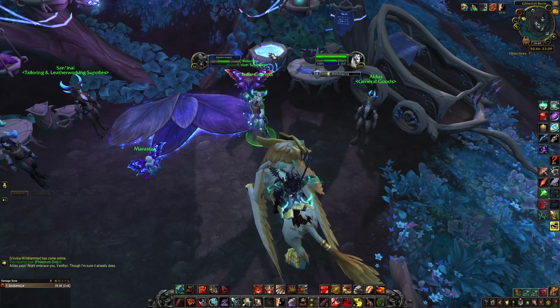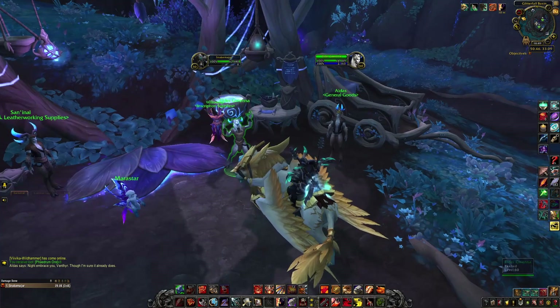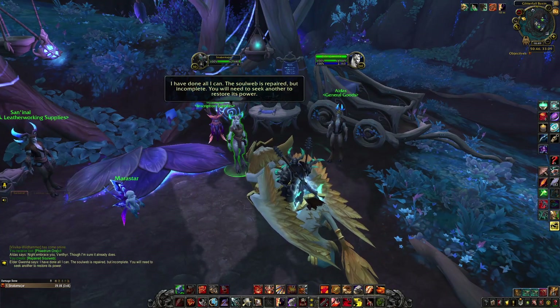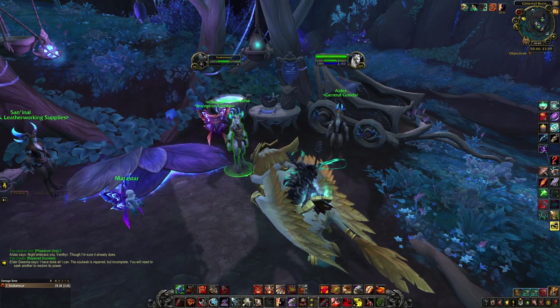You need to fight Elder Gwenna. Talk to her with the broken Solweb, say 'I have the materials here' - Lightless Silk - and you get the Repaired Solweb. However, if she's not here, you need to complete quests in Ardenweald.